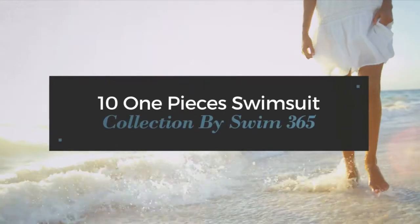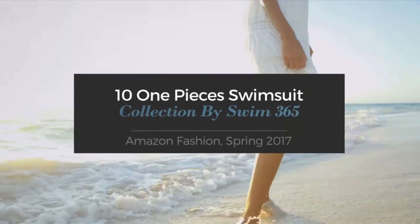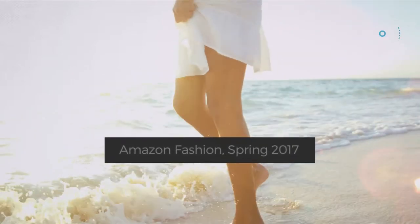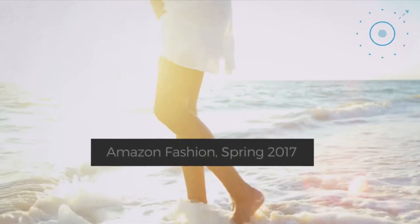10 One-Piece Swimsuit Collection by Swim365. Amazon Fashion, Spring 2017. Click the circle and get the details about your favorite swimsuit.